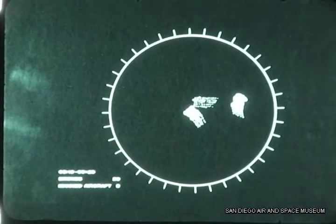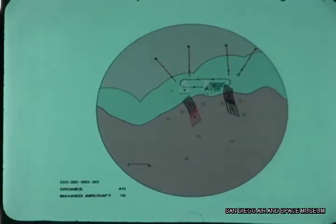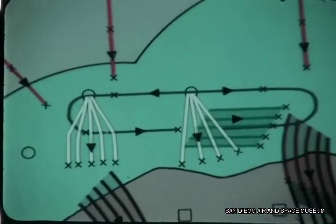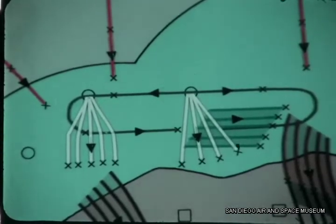Two distinctive dense chaff clouds have formed through the high-rate chaff dispensing operations of the black and orange drone force. At 30 minutes mission time, a total of 16 manned aircraft and 40 drones are involved in the exercise. Six drones, shown in blue, are flying a racetrack pattern and are performing support jamming for the chaff seeding drones.